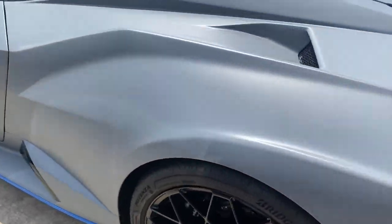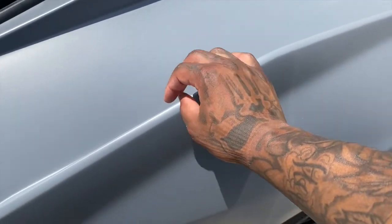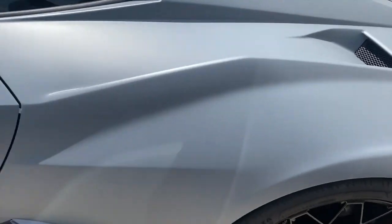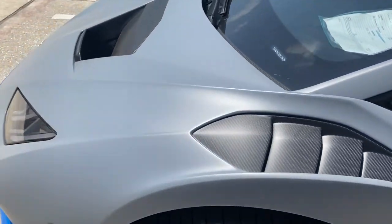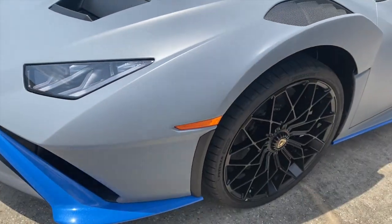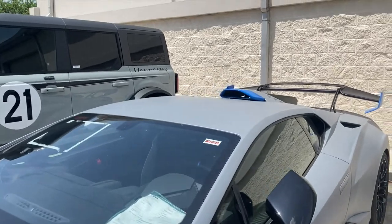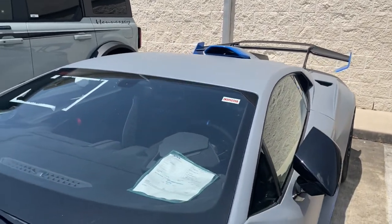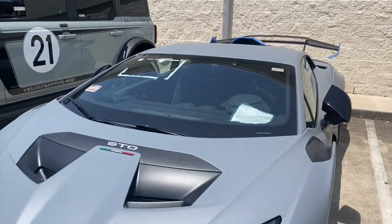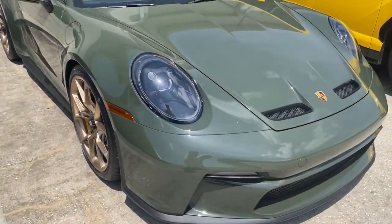I don't know if this is a wrap or paint, but I think it's paint — looks like it could be wrapped though. This car is sick — look at that little scorpion tail detail on it. Oh my god, this whole thing is incredible.